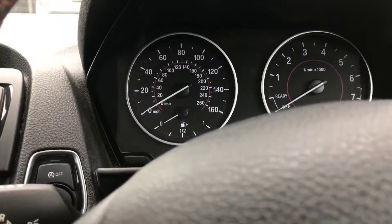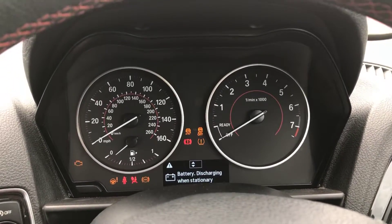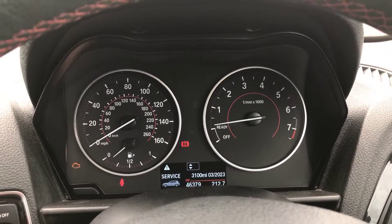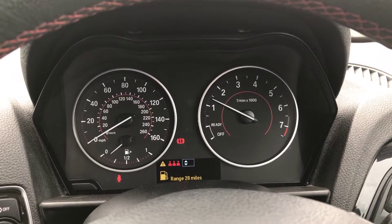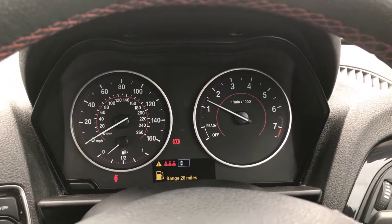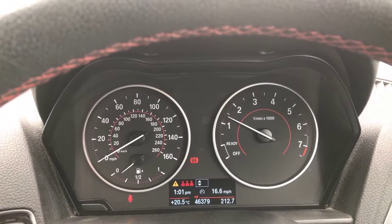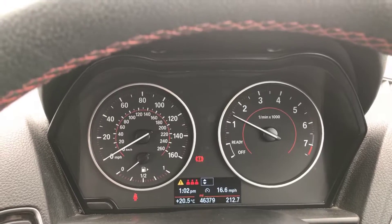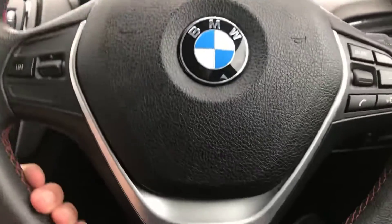If I just start it up as well — there we go, and as you can see that's all running exactly as it should be. You've got the mileage on there, just over 46,000 miles. Yeah, that's all running fine.